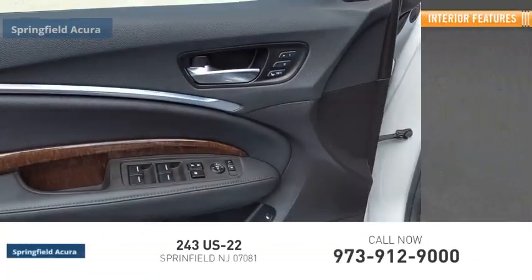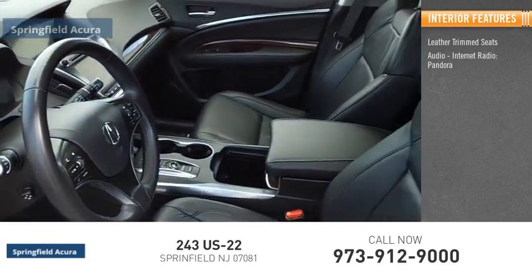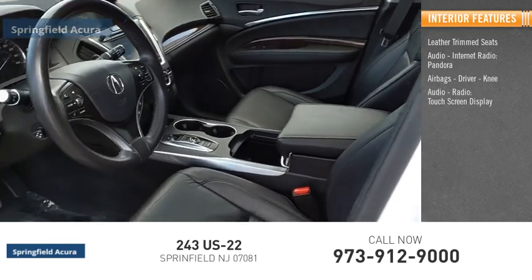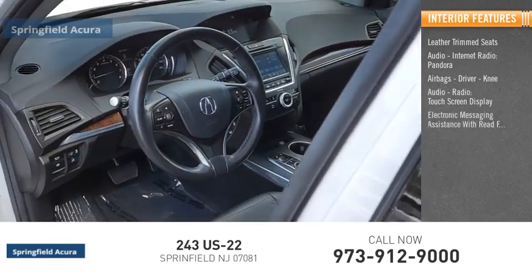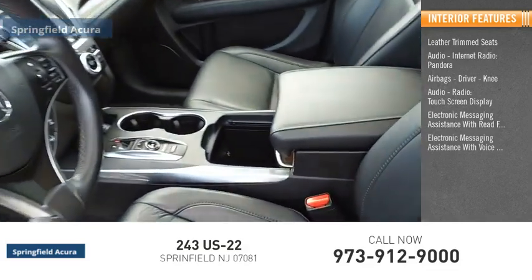Inside you'll find leather trim seats, audio with internet radio and Pandora, airbags including driver and knee airbags, audio radio, touchscreen display, electronic messaging assistance with read function, and electronic messaging assistance with voice recognition.